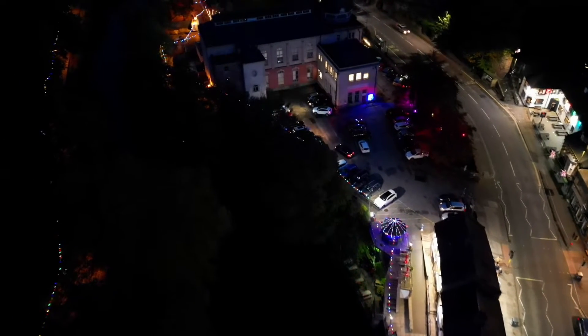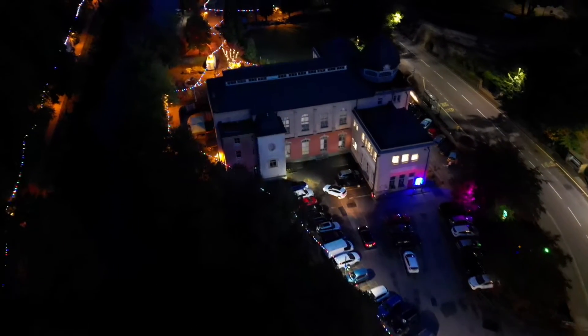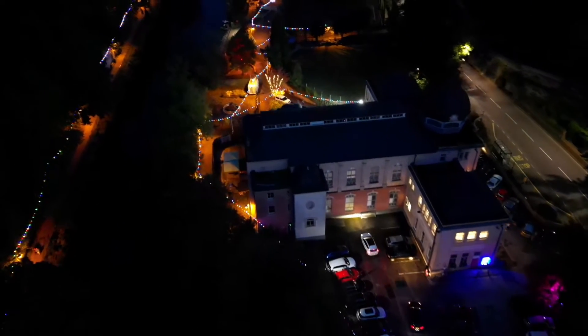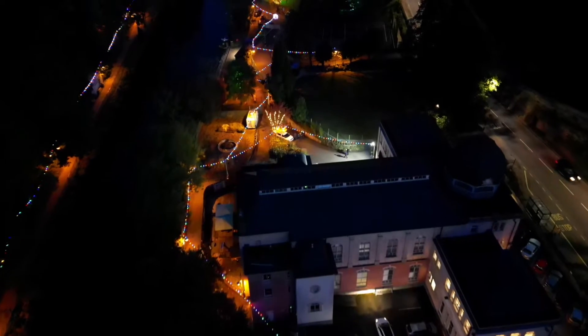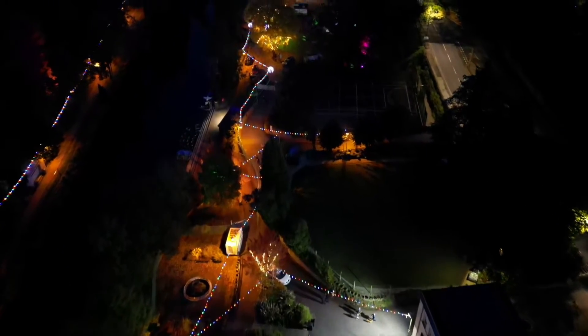Welcome to Matlock Bath, a small village in the middle of Derbyshire known as the seaside without the sea. It's known for its fish and chip shops, amusements and aquarium, but one thing it's also known for is its fantastic illuminations.